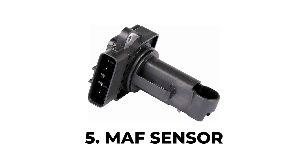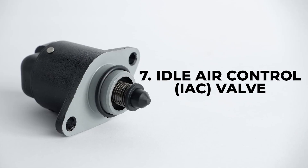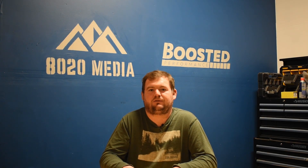Moving a little faster through these last couple of common causes, we have a faulty mass airflow sensor or MAF sensor, a dirty throttle body, issues with the idle control valve, vacuum leaks, and also an idle that is potentially too low for your engine — meaning the RPMs are lower than the recommended specs. Again, this isn't a completely exhaustive list.